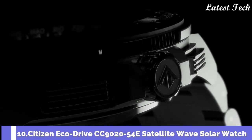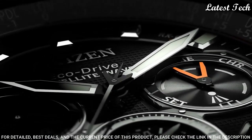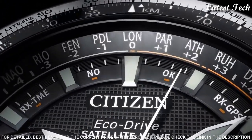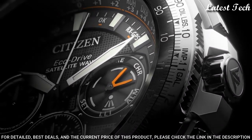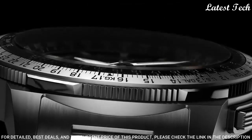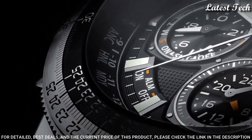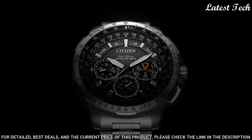Number 10: Citizen EcoDrive CC9020-54E Satellite Wave Solar Watch. Features EcoDrive Technology recharged by any light source, no need for a battery, and comes with a turnable bezel. Functions: Calendar, Date, Solar Powered Stopwatch, 24-Hour Display, World Time, Luminous Hands. High quality 21 cm length and 20 mm width Silver Titanium Strap with a foldover push button clasp. Case Diameter 48 mm, Case Thickness 15 mm, Bandwidth 20 mm, Sapphire Crystal, Water Resistance 200 Meters.